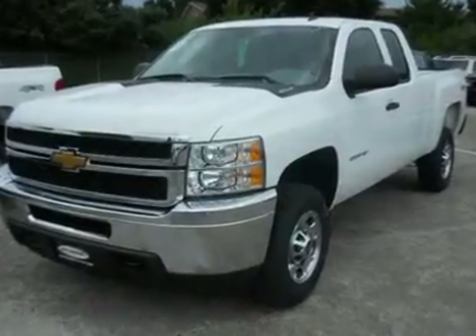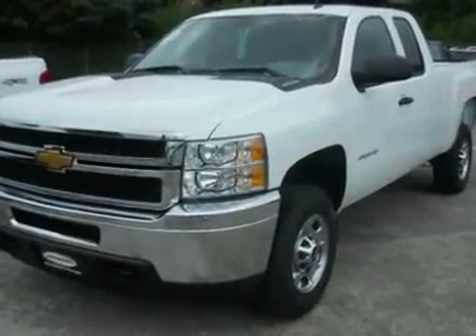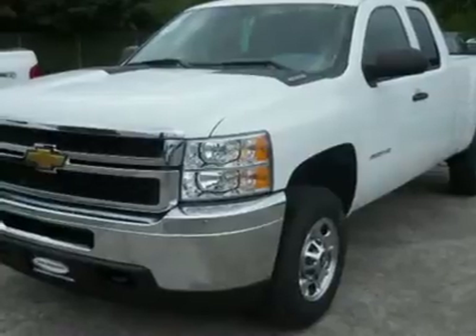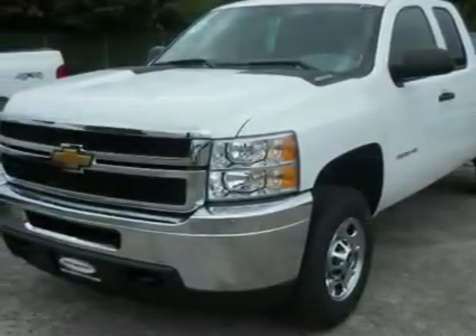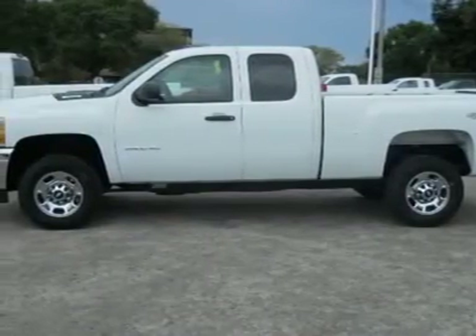You'll love this 2011 Chevrolet Silverado 2500 HD. This is a vehicle you'll want to take home. With zero miles, it features automatic transmission and an exterior color of Summit White.